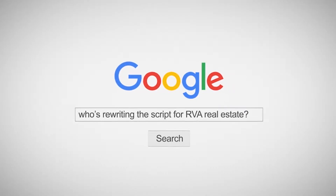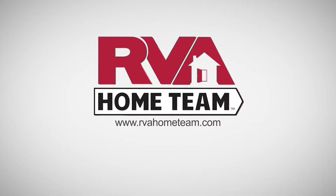Ready to make this home yours? Contact us at RVA Home Team today.